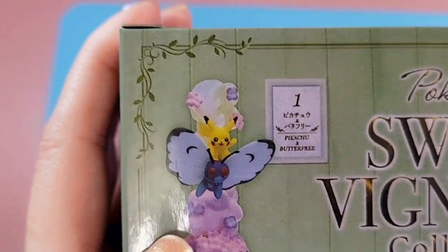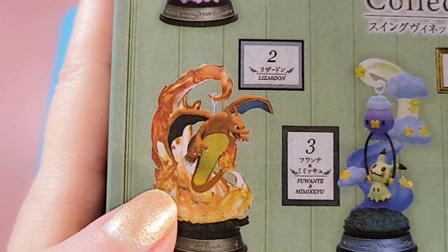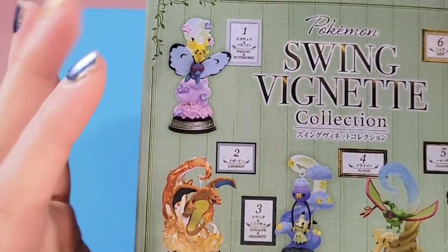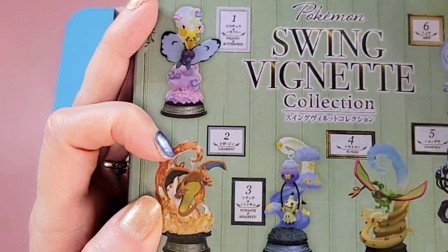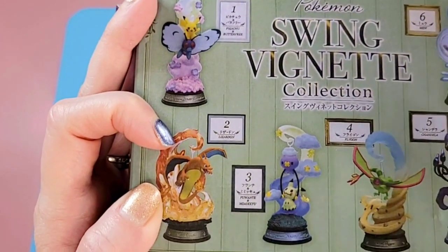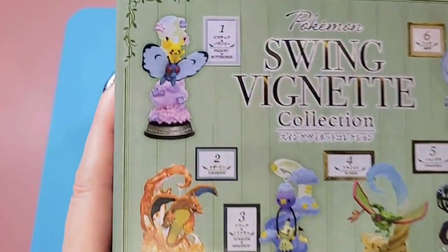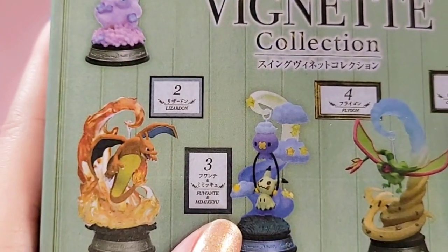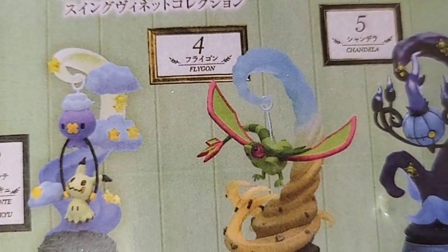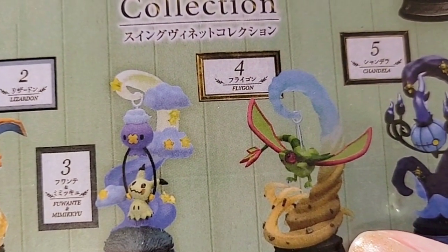Then we have Charizard, which is super exciting — look at that! This artwork is just amazing. If you appreciate good artwork and something different — and even if you aren't a Pokemon fan — you've gotta appreciate it. It is so so well done. Here we have Drifloon and Mimikyu, then over here we have Chandelure — look at that, that is so cool — and Flygon as well.